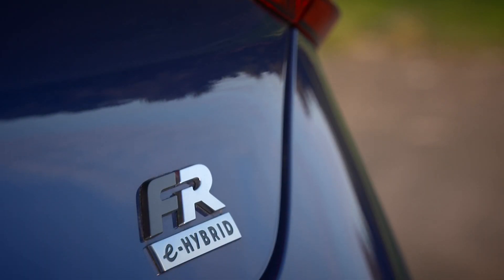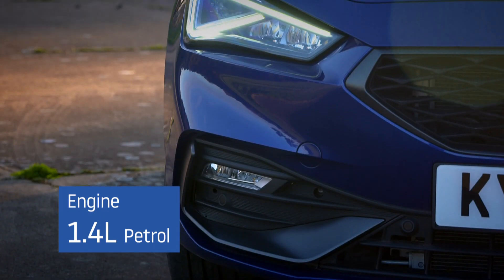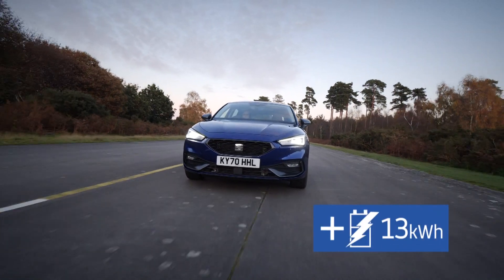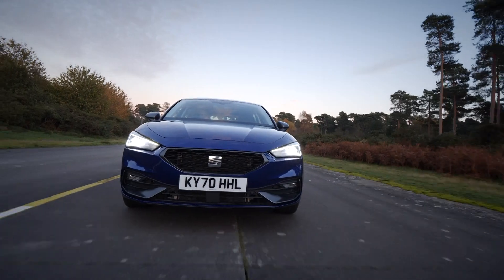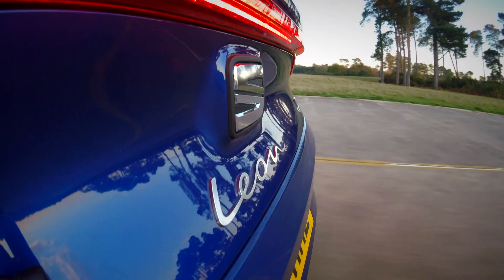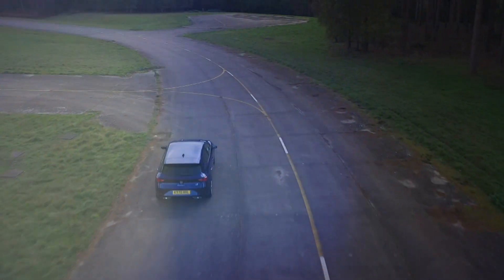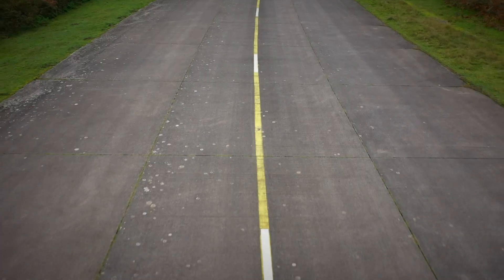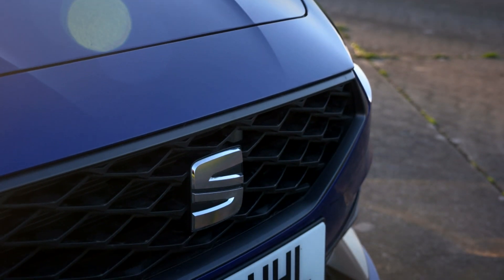The car we have here, however, is the new e-hybrid plug-in model, centred around the Volkswagen Group's 1.4-litre petrol engine mated to an electric motor and a 13-kilowatt-hour battery pack. The performance numbers are impressive — it does 0-62 miles an hour in 7.5 seconds, which feels quick, even if it's slightly blunted by this car's heavy kerb weight. It's punchy and refined, and the hybrid system does a pretty good job of mixing petrol and electric power, even if it doesn't do it quite as effectively as a Mercedes A250e. Overall, it's just a really easy car to live with.